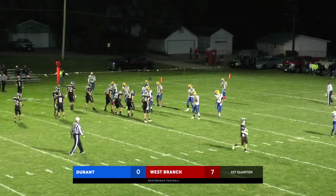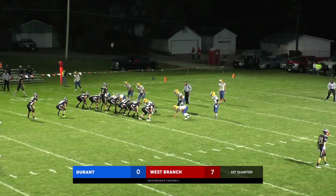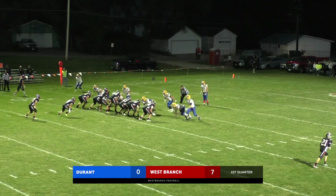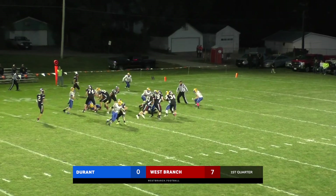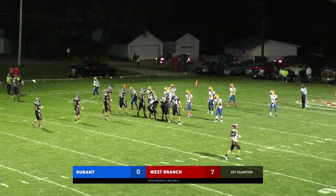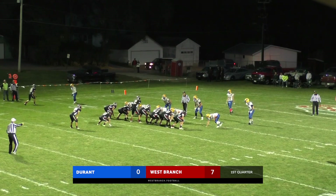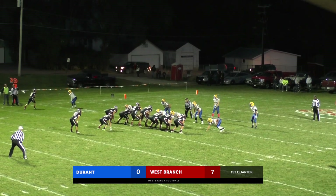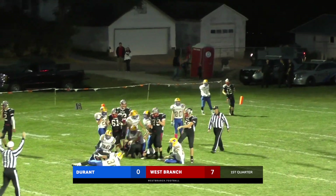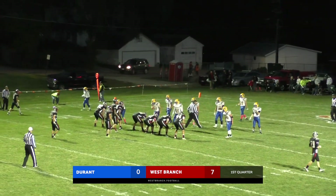Matt Chauver was out. Ball on the left hash this time. Bears staying in that eye form — Barnes left, Chauver comes out right. Cobble the tight end on the right side. Durant showing blitz — handoff up the middle and Lennox dives his way inside the 15, down to third down and inches, just inside the 12-yard line. Handoff to Kendon — he fights forward. First and 10 from the Durant 11.